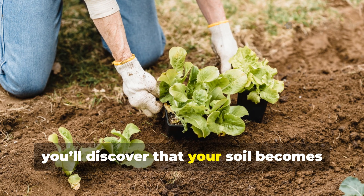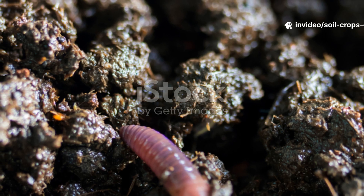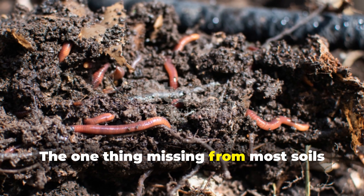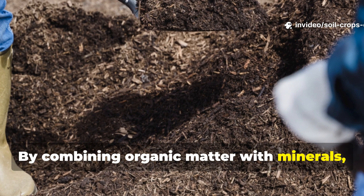Over time, you'll discover that your soil becomes easier to work, your plants healthier, and your harvests more abundant. The one thing missing from most soils isn't more compost — it's habitat complexity. By combining organic matter with minerals, moisture management, and protective cover, you can create conditions that don't just feed worms but invite them to stay and reproduce.